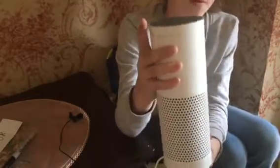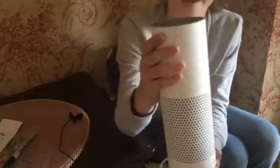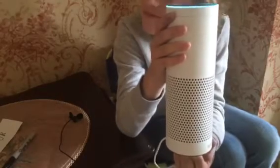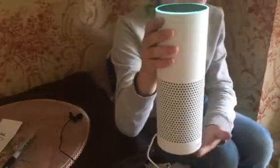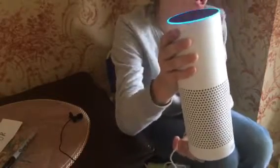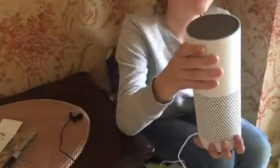Alexa, what is the weather like today? Alexa: 'Right now in Older Edge it's 12 degrees with partly sunny skies. Today's forecast has intermittent clouds with a high of 15 degrees and a low of 7 degrees.' So yeah, that's the Amazon Echo.